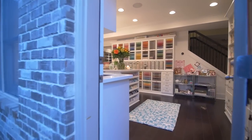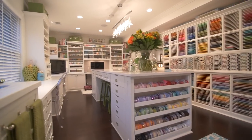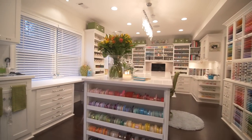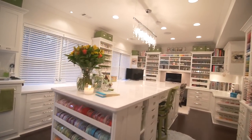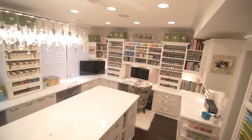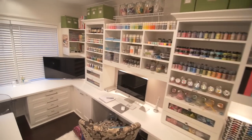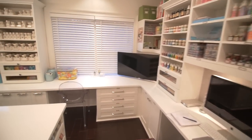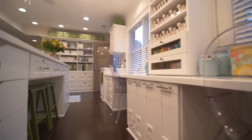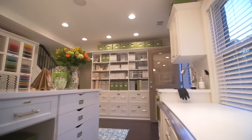Keisha and her husband recently finished the basement of their suburban Atlanta home and the renovation included her beautiful craft studio. The walkout basement provides a door at the side of their home and easy access for Keisha's clients. The two large windows bring in lots of natural light to brighten the space. Keisha spent countless hours planning all the details of her craft room, creating a beautiful and functional space for individual crafting as well as hosting classes or clients.